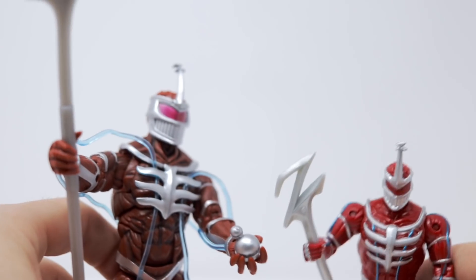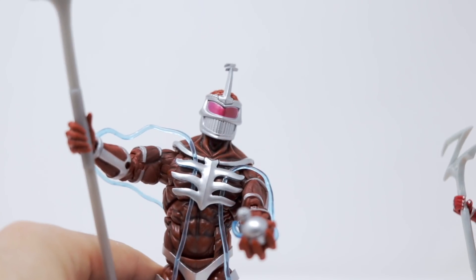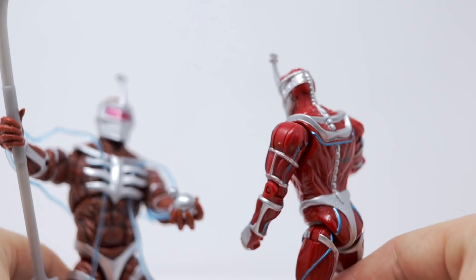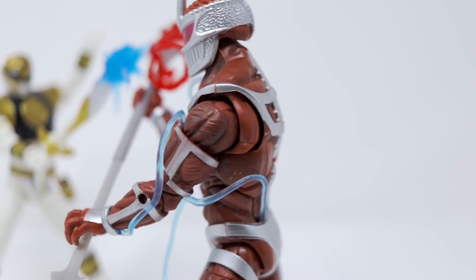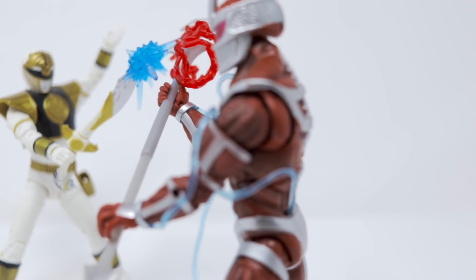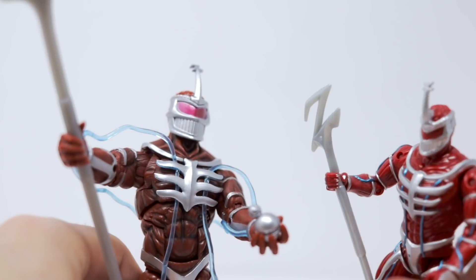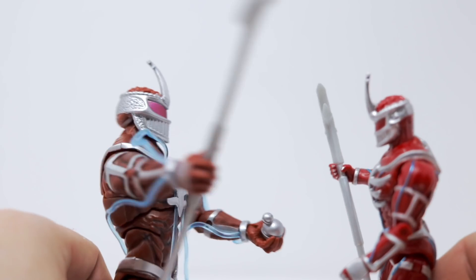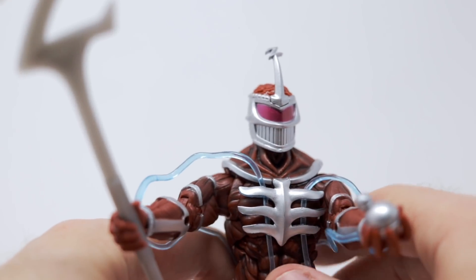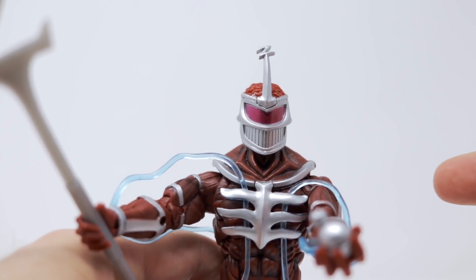Compared to the old five-inch Lord Zedd figure from years ago, it's night and day. That old figure looks like a McDonald's toy compared to this Lightning Collection version — it only bends in a few areas, and the tubing is just painted on rather than being a separate, movable piece like it is here. To say the least, this is the best Lord Zedd figure we've ever gotten. If you're on the fence about anything from this Lightning Collection, do not sleep on this Lord Zedd figure — it is fantastic.